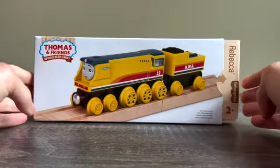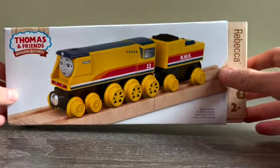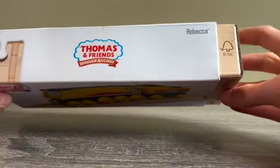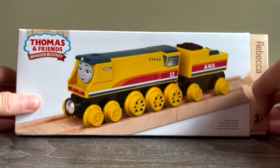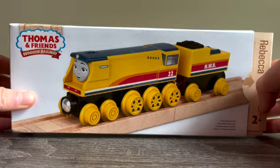It's the exact same thing that we saw on Nia — just like I said, we have Rebecca on the front and her name. So that's the box, and I'm excited to get Rebecca out of it, so let's do that now.